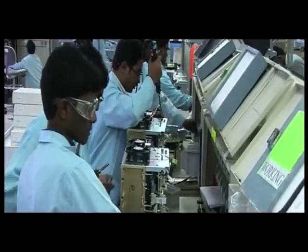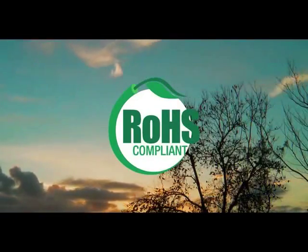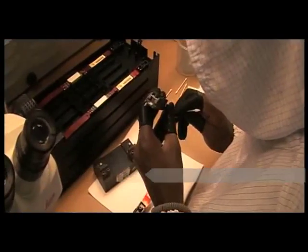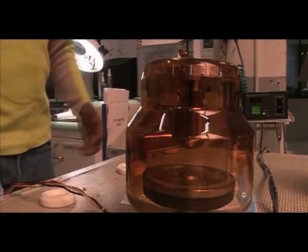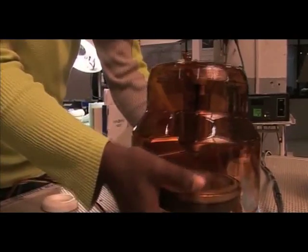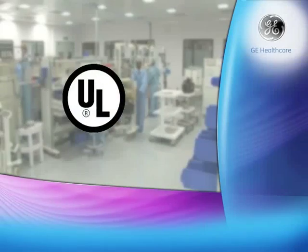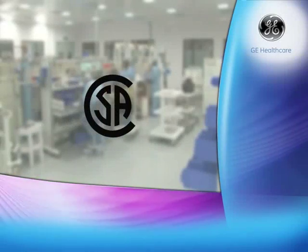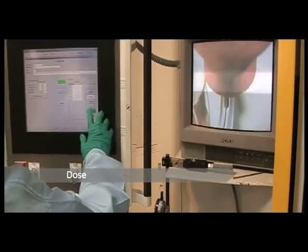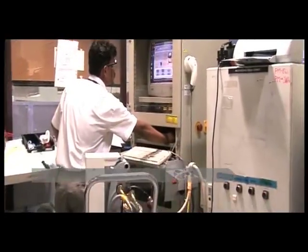This advanced facility has achieved ROHS compliance for reduction of hazardous substances by 2011, three years ahead of the deadline. Other compliances include complete glass CT tube design ownership in India, UL USA, and CSA Canada. Safety regulatory compliance covers dose, leakage, focal spot size, impact, and explosion testing.